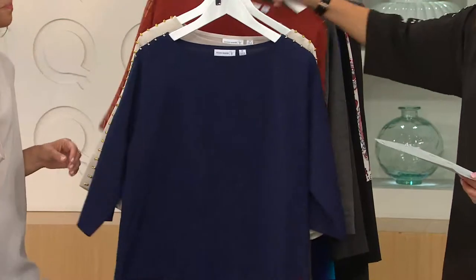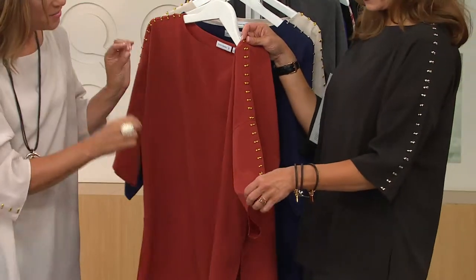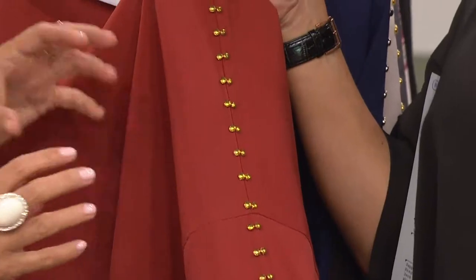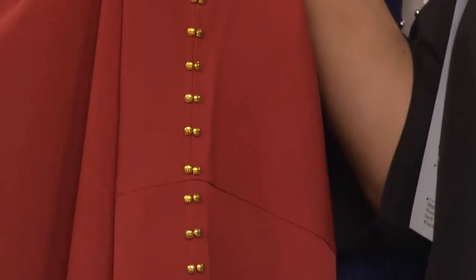The studs are a really interesting detail — I love the way it's this double stud that goes down the shoulder and down the sleeve. They're small, beautiful studs sewn on, so they're not big and bold and overbearing. It's just kind of on both sides of the seam, which gives it a very modern edge.